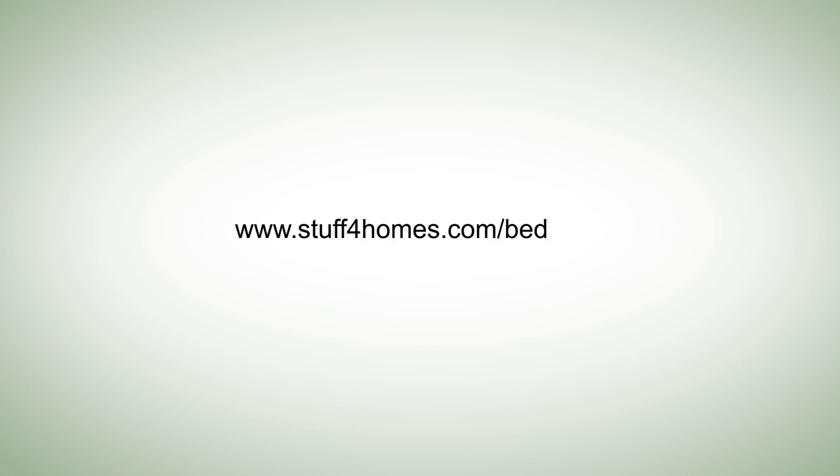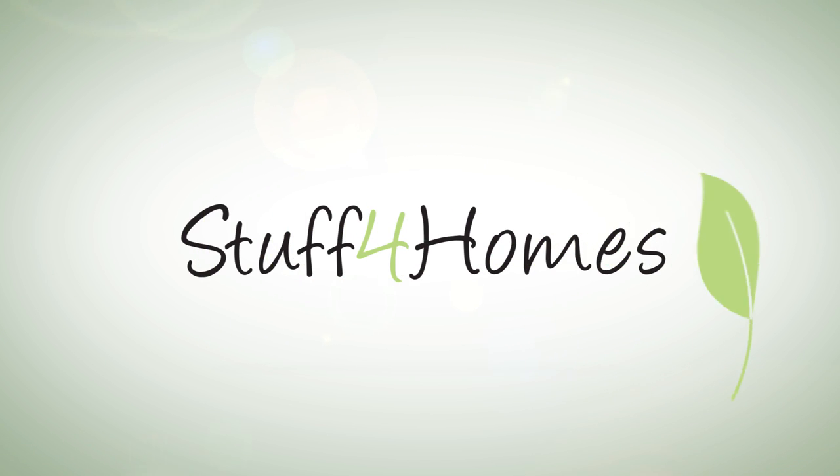Visit stuffforhomes.com/bedbugs for more information on how to identify, prevent, and treat bedbugs.